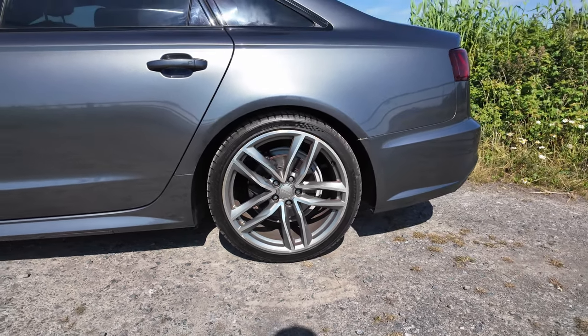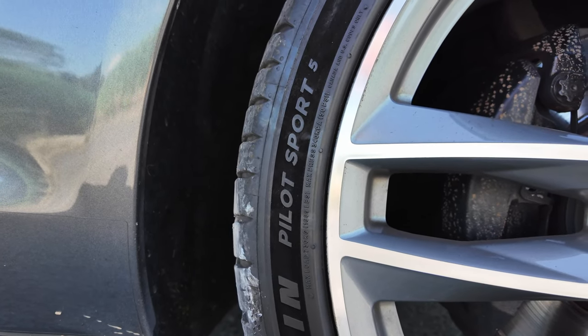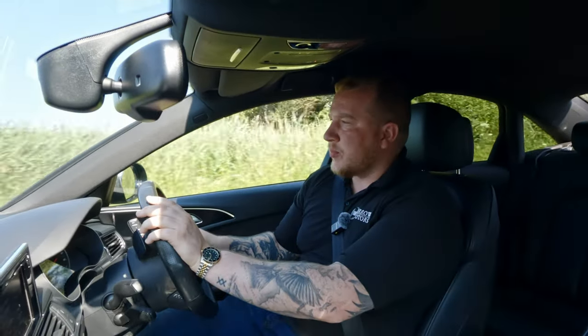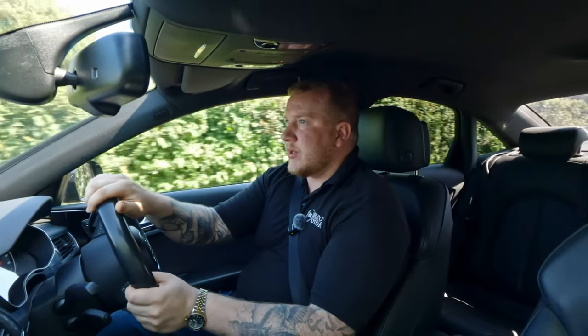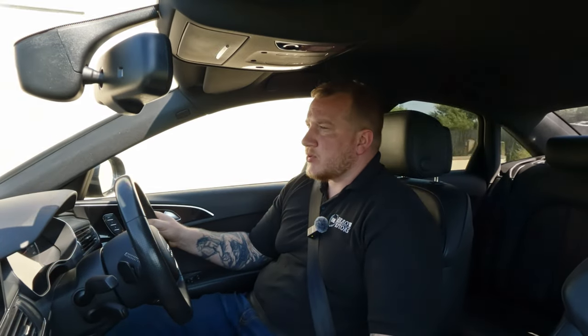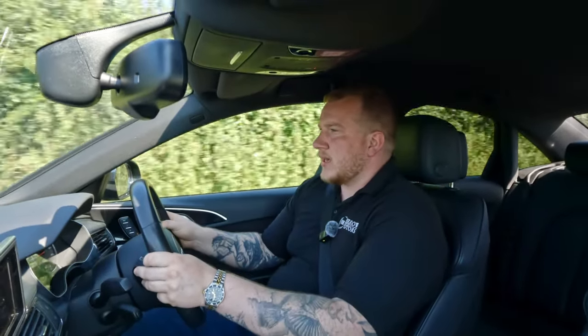It's also got really nice big alloy wheels coated in Michelin Pilot Sport 5 tyres all around, and as you'd expect and hope, this is the automatic gearbox as well. Paired with the 2 litre diesel engine it's supremely comfortable, quite efficient — over 60 miles per gallon on the motorway — but also very peppy too, certainly no slouch.